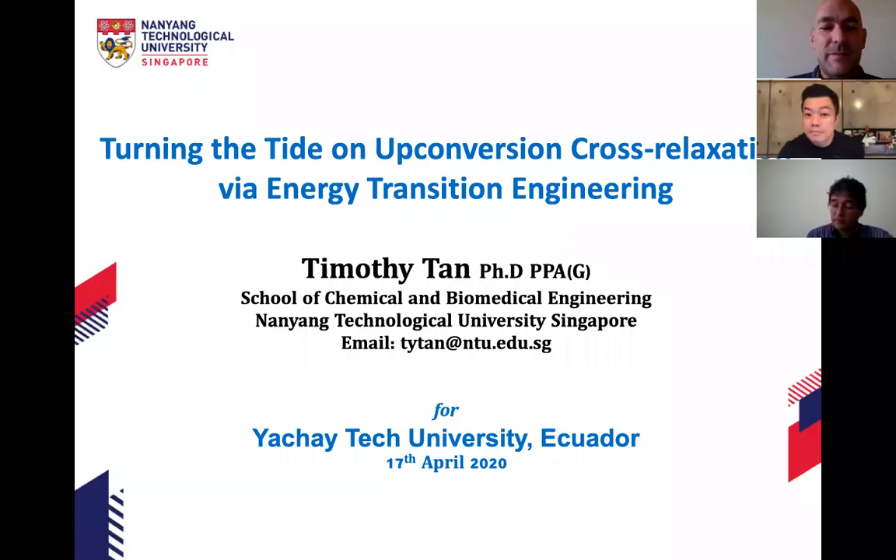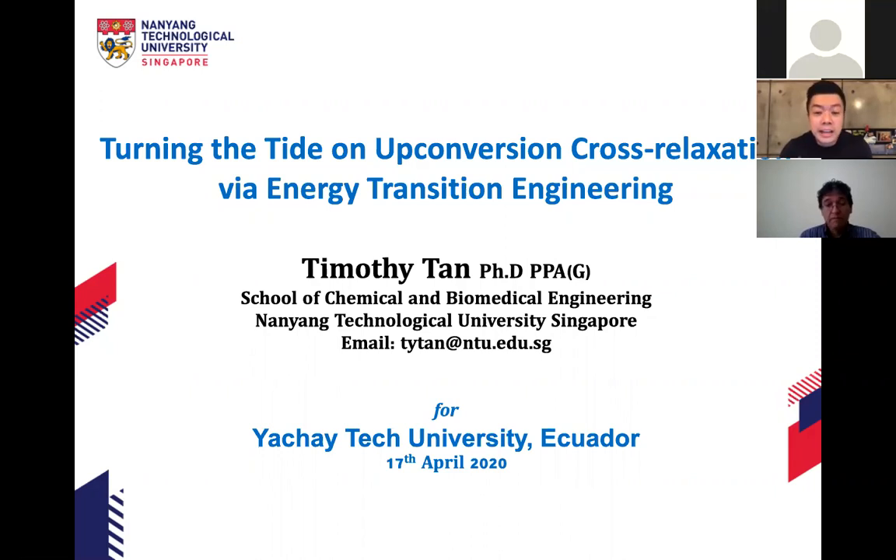Thank you Frank for the invitation and for the kind words, and good morning to everyone over there at Ecuador. I'm Timothy and I'm very glad to be sharing some of my work with all of you. Today I'm going to talk about a particular nanoparticle called upconversion nanoparticles, and specifically about a phenomenon called cross relaxation — and how I use cross relaxation to engineer these nanoparticles so that they can be useful.